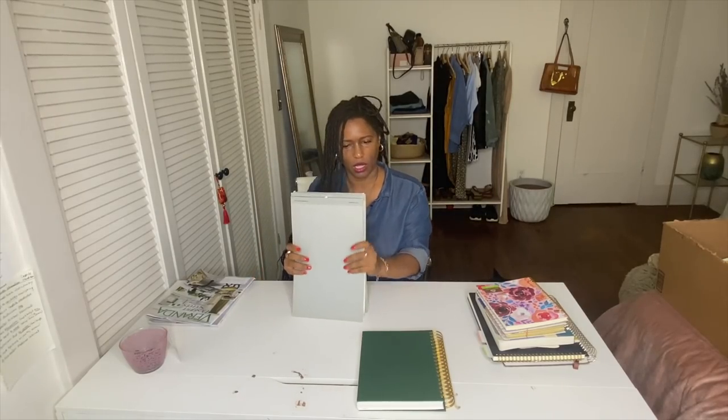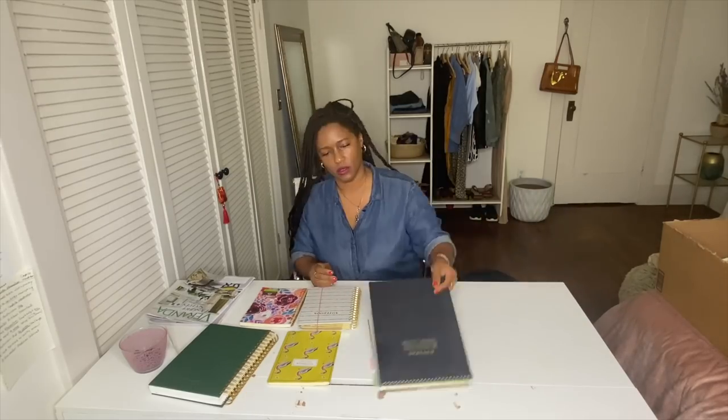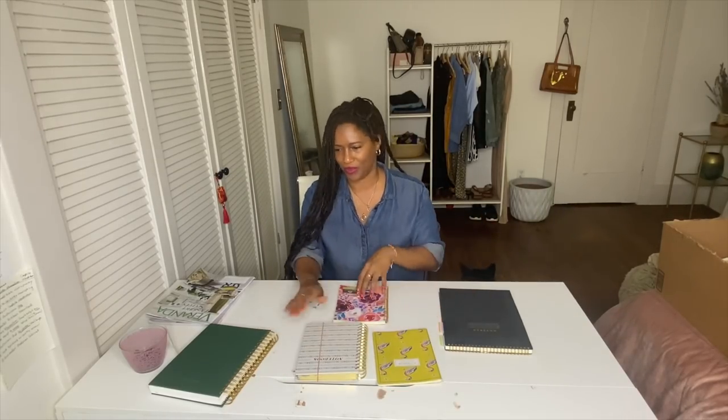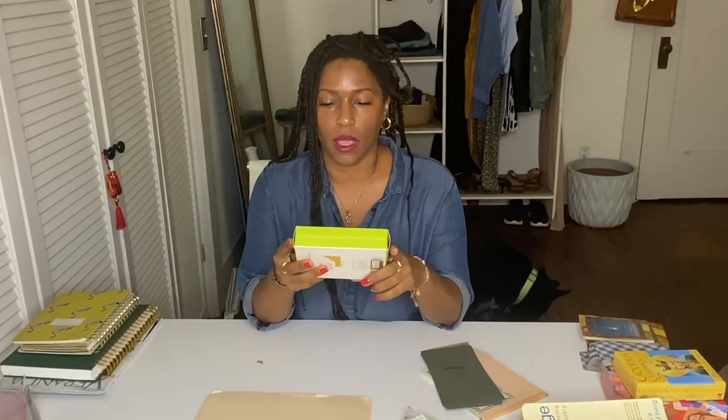I don't need these anymore. One, two, three, four, five, six, seven — I'm down to three notebooks.